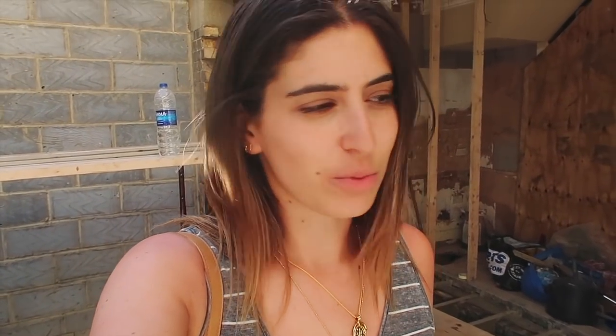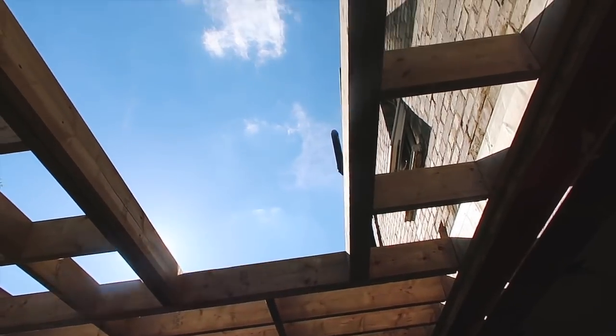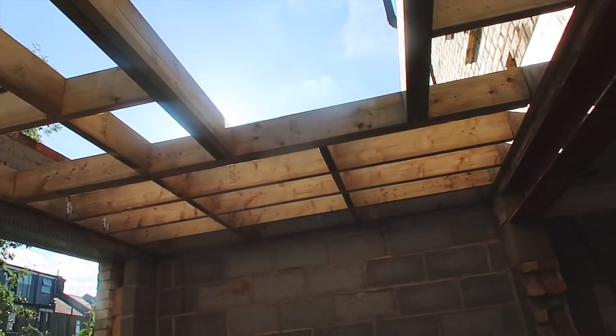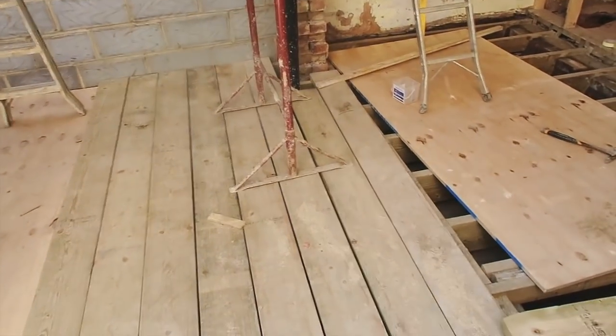We've just popped to the house and I thought I'd quickly show you an update of what's going on. They've started to build the roof of the extension, so you can see where the skylight is going to go, which is pretty cool to see like that. I think that's the main thing that's been happening today.